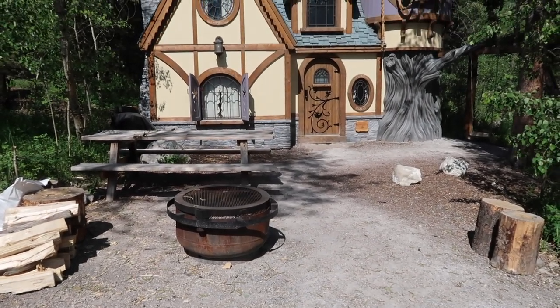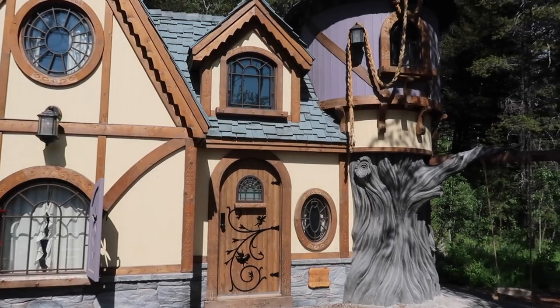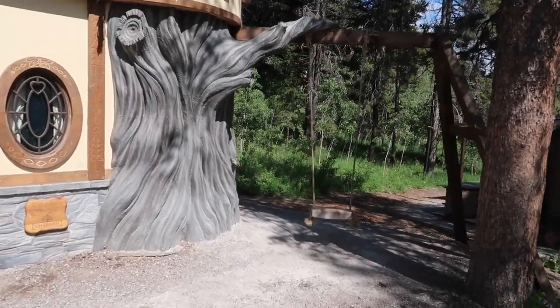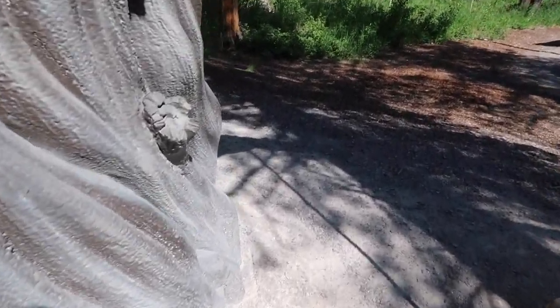Hello and welcome to a fairytale cottage tour. My family of six stayed here at Charmed Resorts where they offer a storybook camping experience. The playhouse we stayed in was Rapunzel's Cottage, which features a tower as well as a swing off to the side.